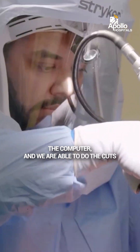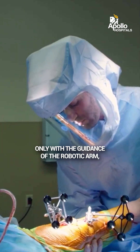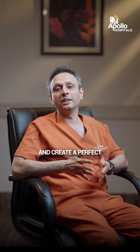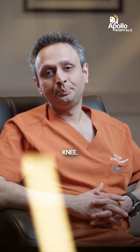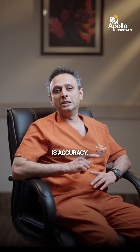That is fed into the computer and we are able to do the cuts only with the guidance of the robotic arm, which will help us do the cuts and create a perfect balanced knee. The biggest advantage of robotic knee replacement is accuracy.